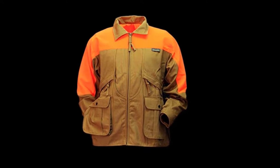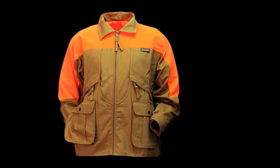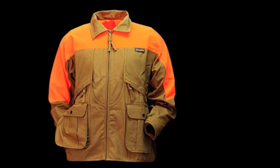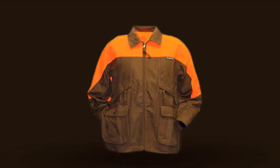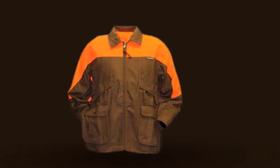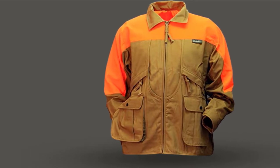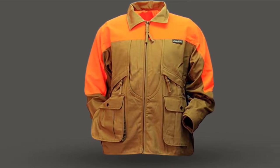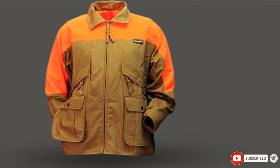It also has a water bottle holder and a rear game pouch, which is very handy. It's made from rugged 100% woven cotton with a 100% polyester trim, which means that it can handle sharp brush with ease. It has a marsh brown and orange blaze color, so you get that all-important visibility in the field. It should keep you warm on a windy day, but there's enough room for a layer underneath.